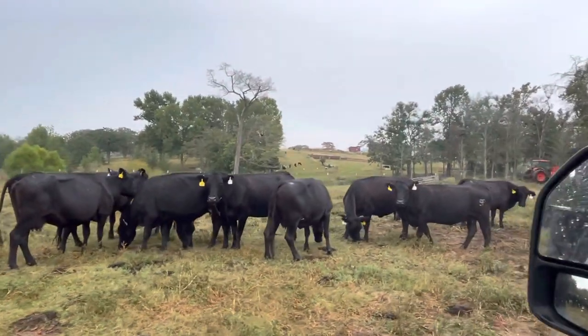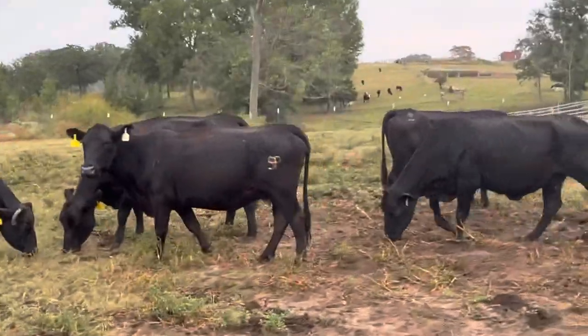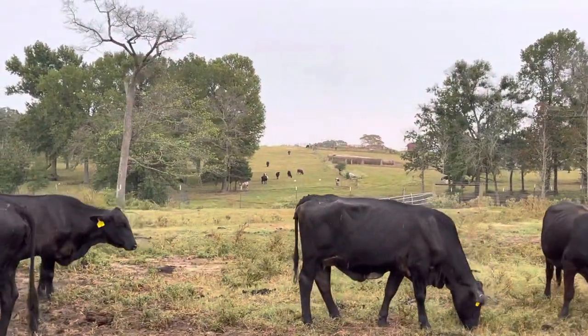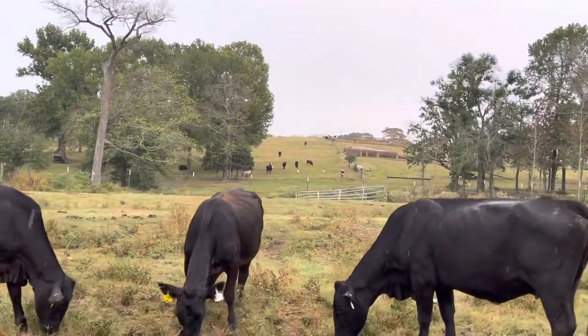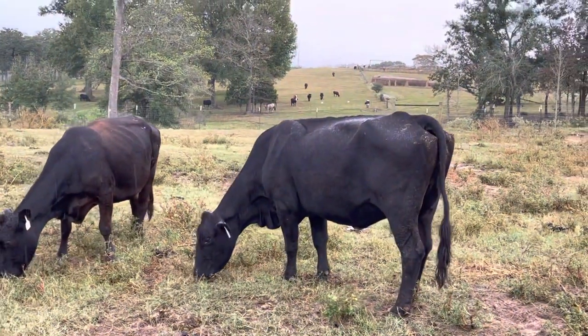I put a set of 25 in here and I've probably got 30 to 35 like this — I got over a pot load available. I've got probably two pot loads of turnout cows that have cross breeds and just different colors. But anyhow, these cows right here, they're going to be five to seven months bred.